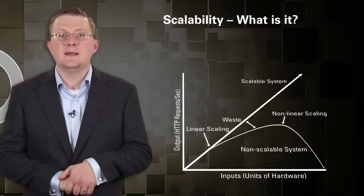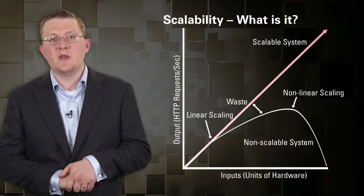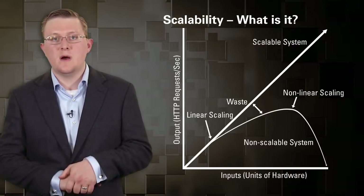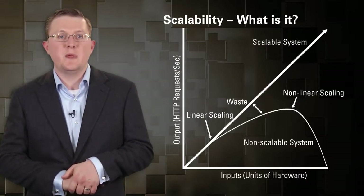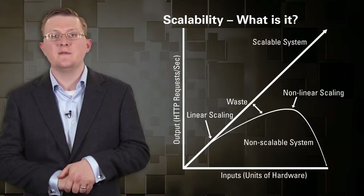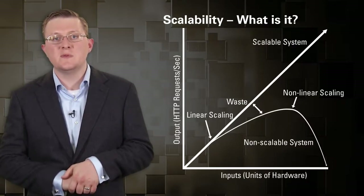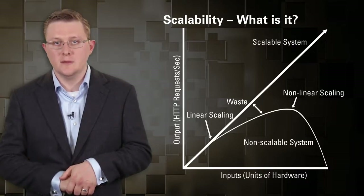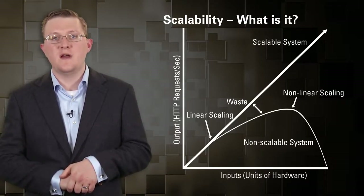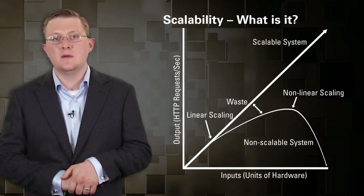If you have a system that doesn't scale, linear scalability means that for every unit of input you get the same unit of output at any given level. If you're getting 25 page views per second per core on your first server, on your thousandth server you should also be getting 25 page views per second per core. That characterizes a scalable system. There's a big difference between this and throughput — you can have poor throughput but very good scalability, and they're not mutually exclusive.